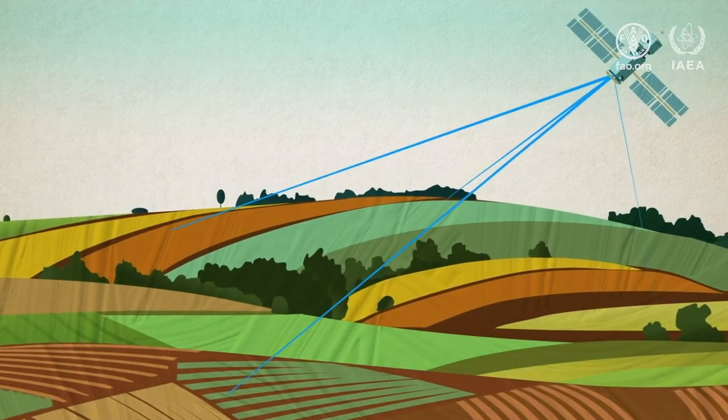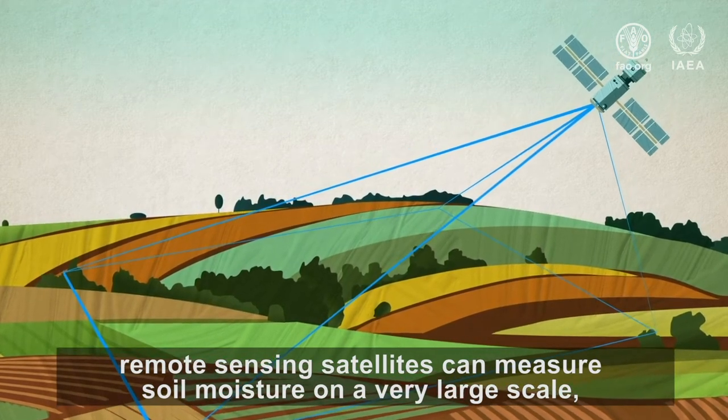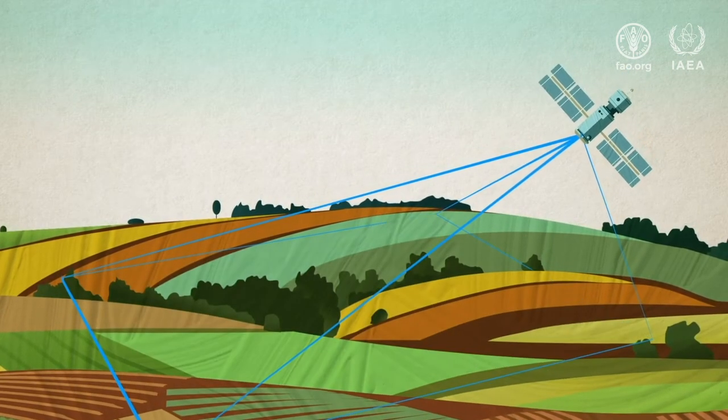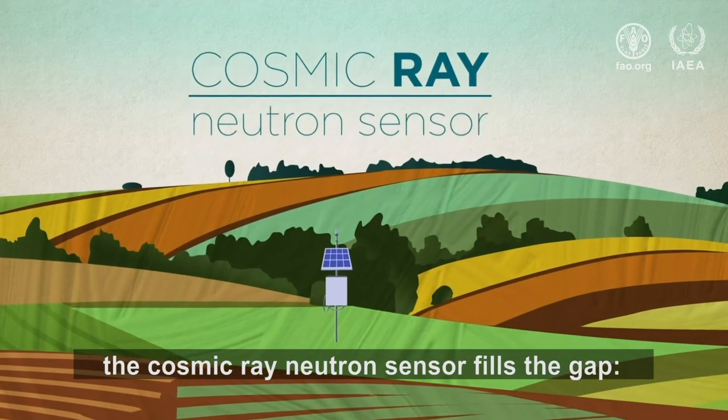On the other extreme, remote sensing satellites can measure soil moisture on a very large scale, but often it's too large for agricultural purposes. But between these two scales, the cosmic ray neutron sensor fills the gap.